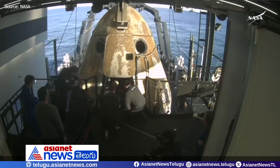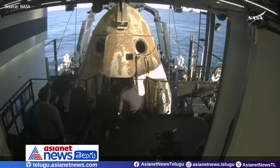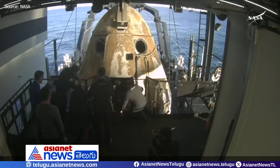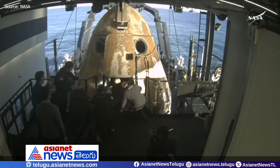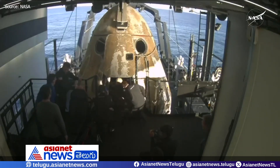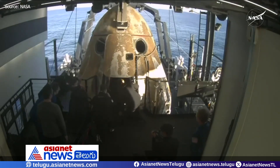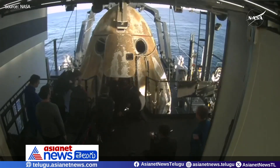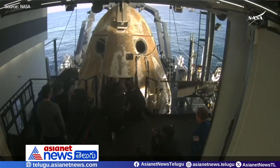We are standing by for the next crew member to egress from Crew Dragon Freedom following splashdown not even an hour ago at 2:57 p.m. Pacific time. We really have the recovery operations down pretty quick at this point — under about 30 minutes to retrieve the spacecraft from the water, and just several minutes once it's on board to get the side hatch open.